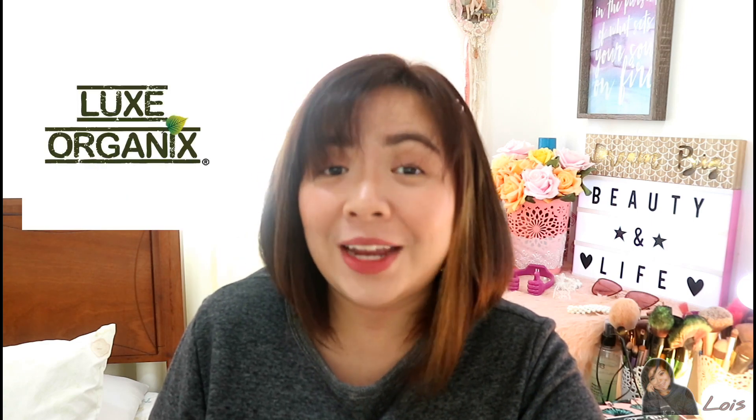Hey gorgeous, Lois here and welcome to my channel. In today's video I will be sharing with you my honest thoughts and opinions about one of the newest products from Lux Organics.